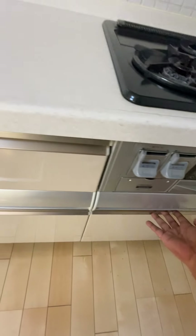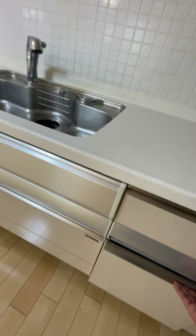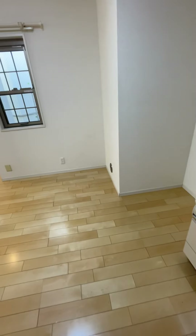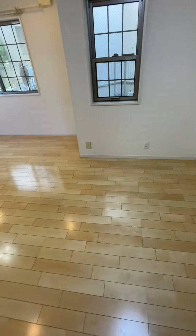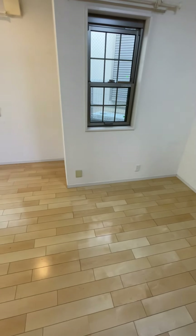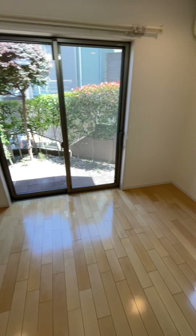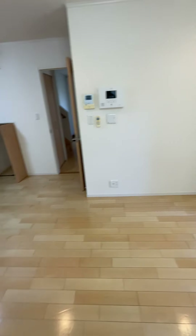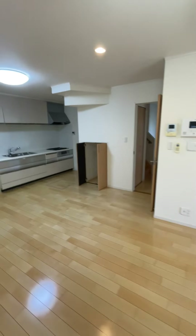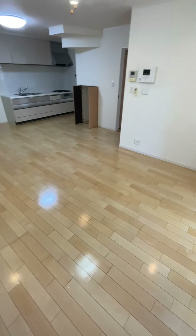Got a little oven right there — I'm going to have to figure that out because I like to cook pizzas. Storage right here is where the fridge is going to go tomorrow. Got a little dining room area — put a little table right there if I want. Couches, TV — probably going to go right here somewhere. Very, very big space to do whatever with.